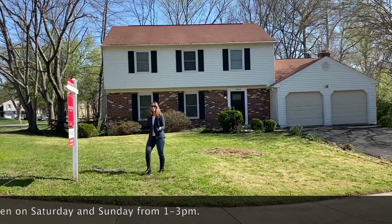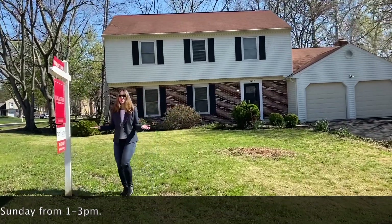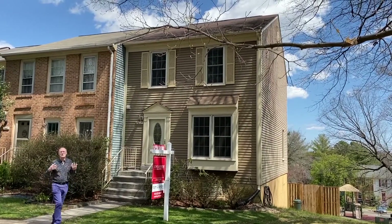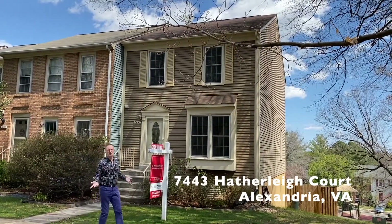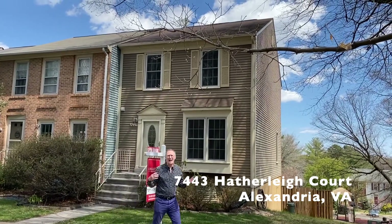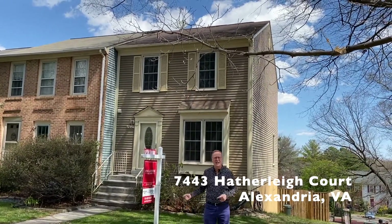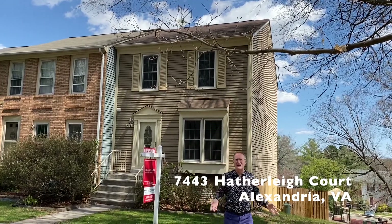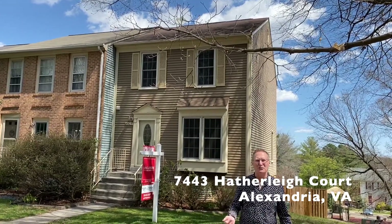This wonderful home is close to Fort Belvoir, Metro, and all commuter routes. Our next property is 7443 Hatherley Court, an incredible end-unit Nottingham model at the end of a quiet street in Alexandria's highly sought-after Hayfield View.